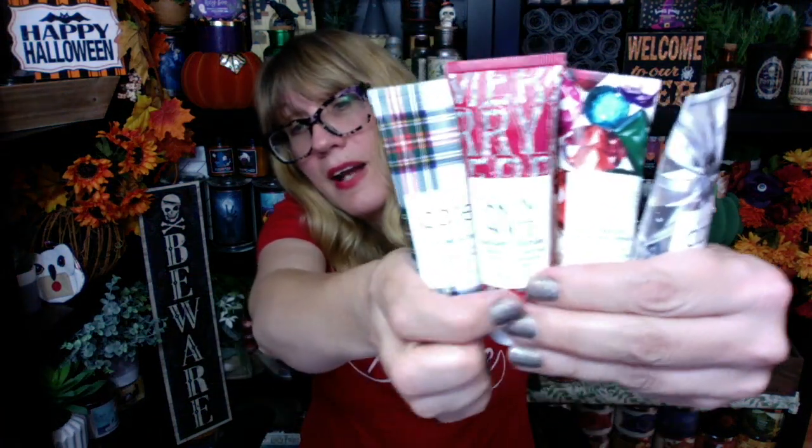I also got some of the hand lotions. These are so popular at Christmas — everyone always wants the Avon hand lotion. Super cute this year. We've got bling, we've got Merry, we've got diamonds, and then we've got plaid — and all of your favorites like Intensive Healing Repair, Radiant Moisture, Silicon Glove, and Vitamoist. People love these in their stockings.